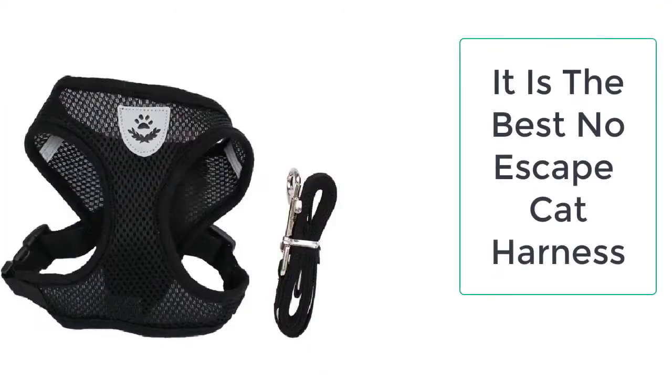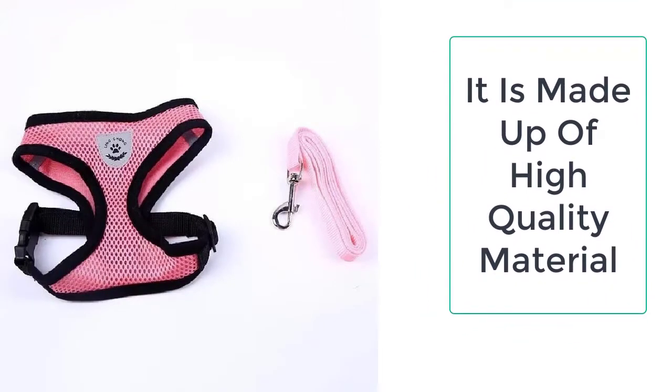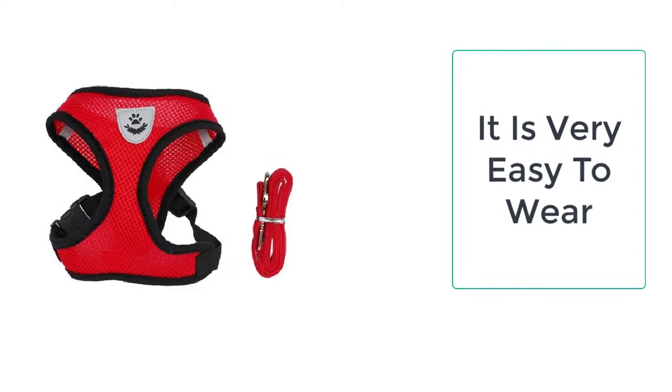It is very important to keep these cats under control. For that purpose, we have the escape-proof cat harness, which will help you control your cat. It will keep your kitty safe and comfortable when walking, hiking, and participating in other outdoor recreational activities on a leash.